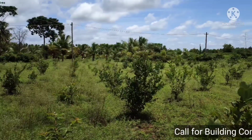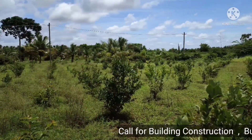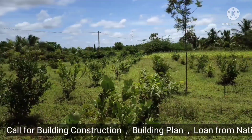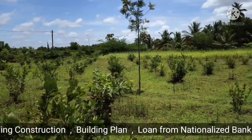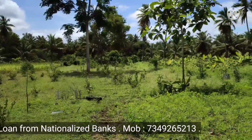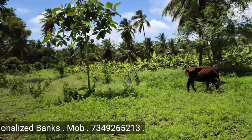This is a property in Mysore, located on Nanjengod road. Mysore is about 30 km away. It is about 3 km from the top road, approximately 3 kilometers away.